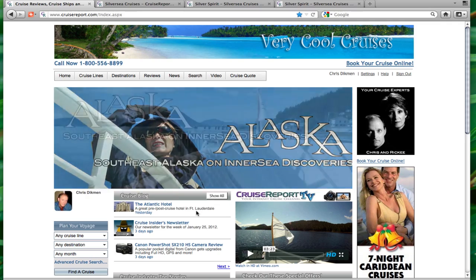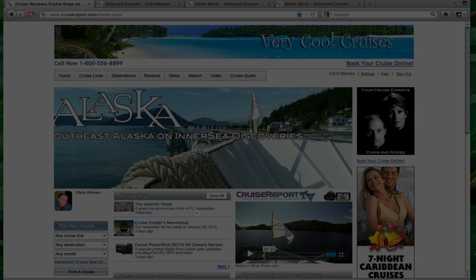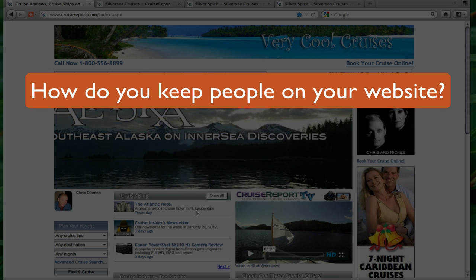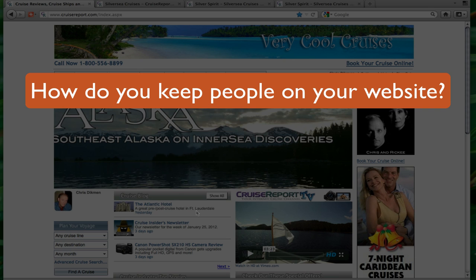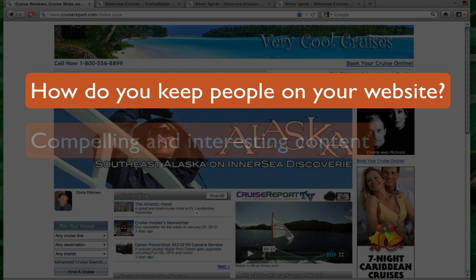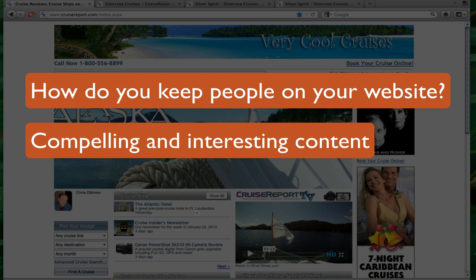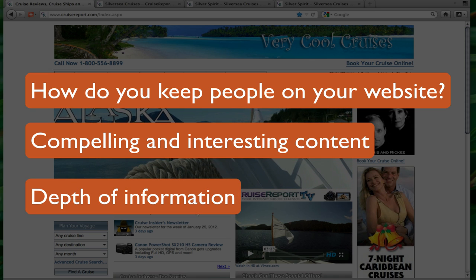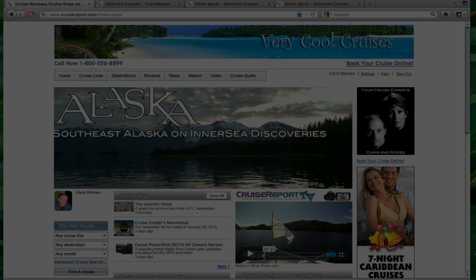One of the toughest things to do on the internet is when you get someone to come to your website — how do you keep them there, hold their attention, and hopefully get them to buy from you. One of the things that is really necessary is compelling and interesting content, because consumers are looking for a depth of information on cruises. If they can't find it on your website, chances are pretty good they're just going to click off and go somewhere else.